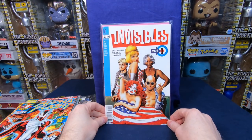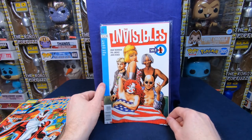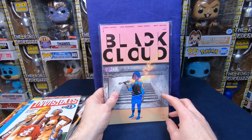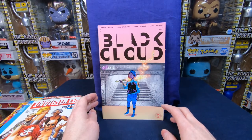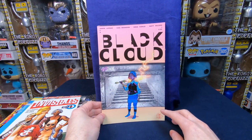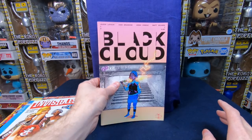We have The Invisibles number one — I haven't looked this one up, but it might have a little bit of value because it's a bolland cover, kind of a cool cover. This is one of the ones I wanted though. We have Black Cloud number one, which I thought was kind of cool. The price I paid per comic book — if I bought it new it would have been $4, so I'm saving just from that.